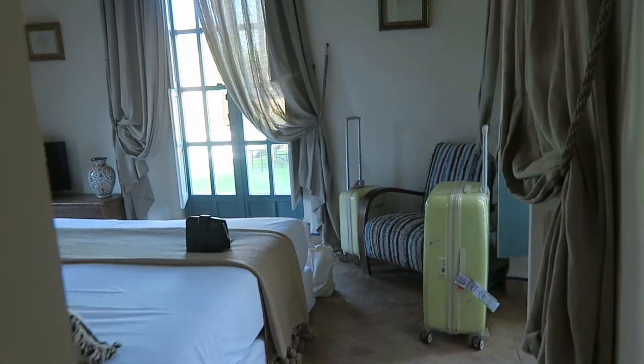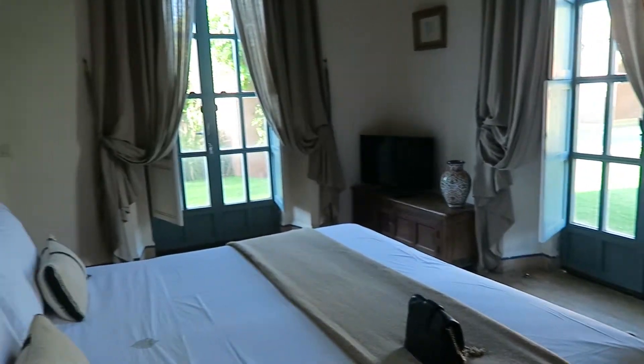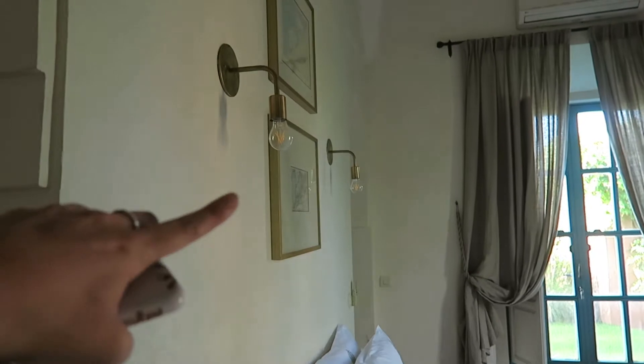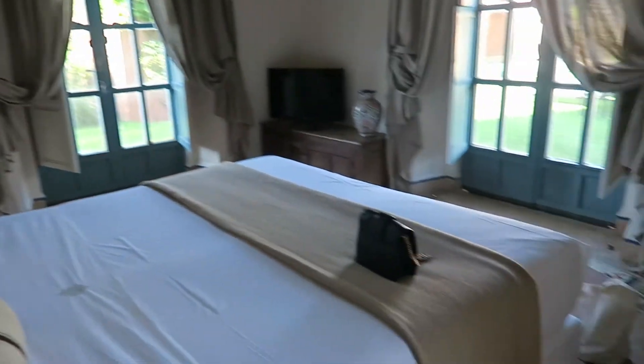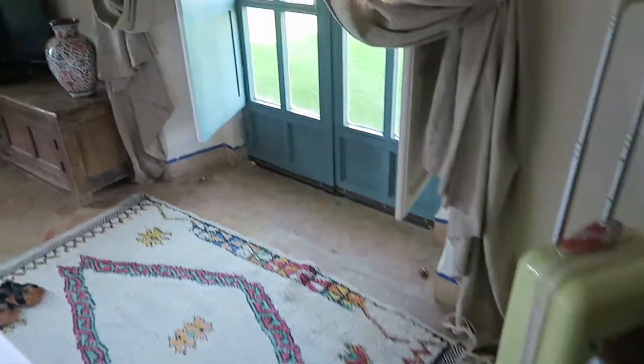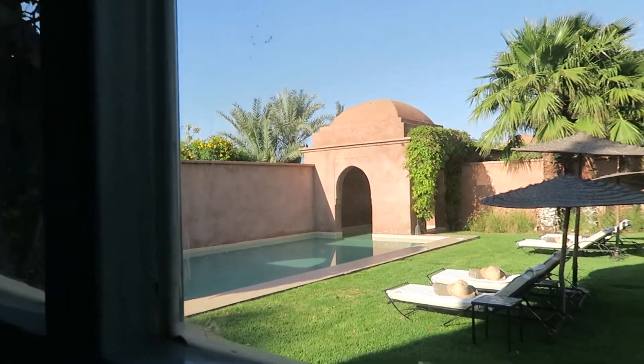Then here you will enter my room. You have some closets here — I've already put my stuff here. This is my room, it's very beautiful. Look at those lights, I love it! And then here you have the view from my room — the swimming pool and the entire garden, which I will show you later.